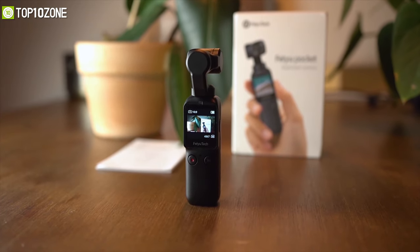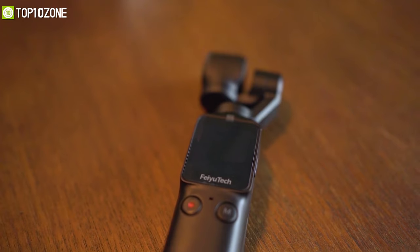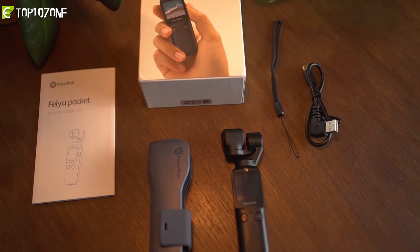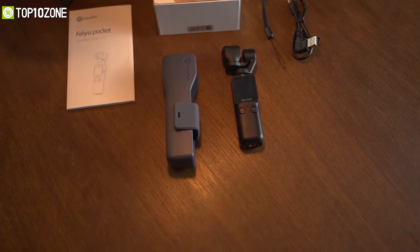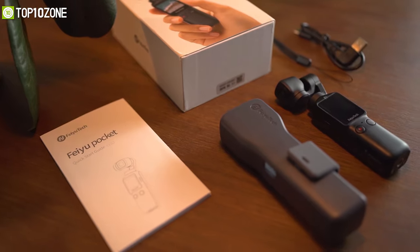The Feiyu Tech Pocket breaks tradition by combining a gimbal and camera, bringing out your creativity and taking your vlogging experience to another level.